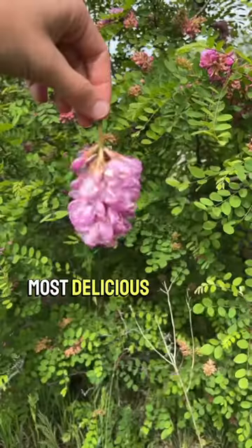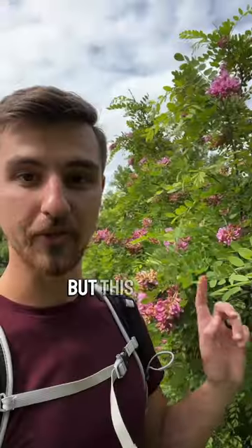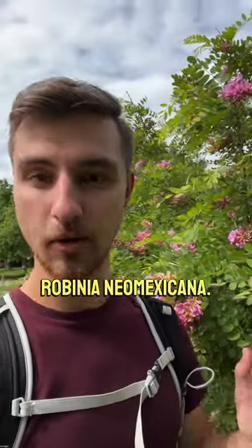Behind me is one of the most delicious flowers that you will ever come across. I am in Colorado right now, and a relative of this flower right here is the one that I find. That would be Robinia pseudo-acacia, but this one is Robinia neo-Mexicana.